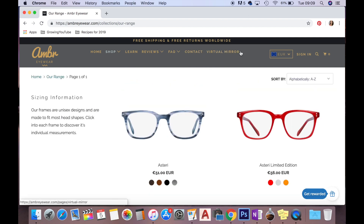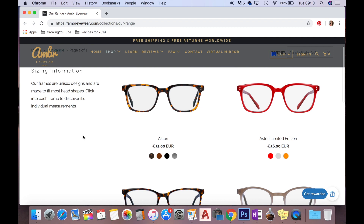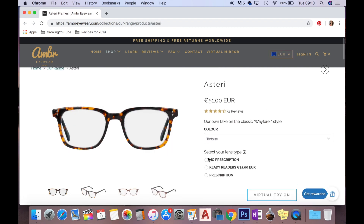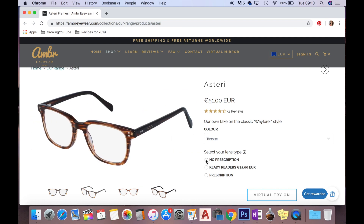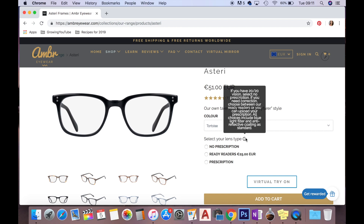Using the virtual mirror with my MacBook camera, I tried on several frames. Some felt too square or too similar to glasses I already own. I visited Brown Thomas in person to see them in real life too. You can get the glasses with no prescription, as readers, or with a full prescription. Since I'm short-sighted and only need glasses for distance — not for computer screens — I went with no prescription, which also makes them cheaper.